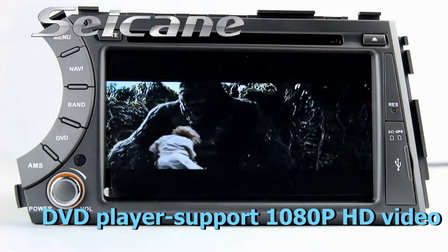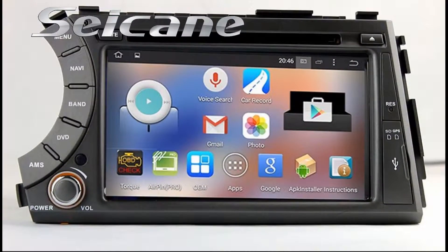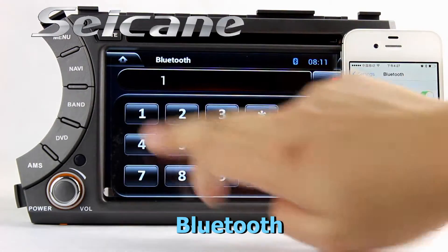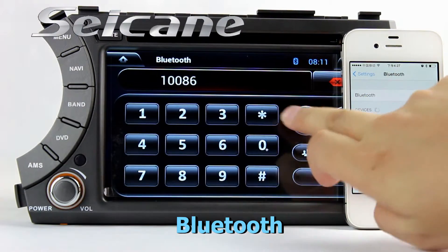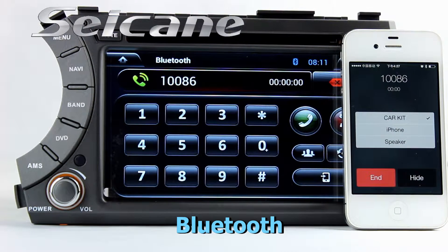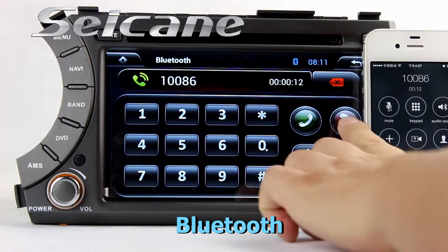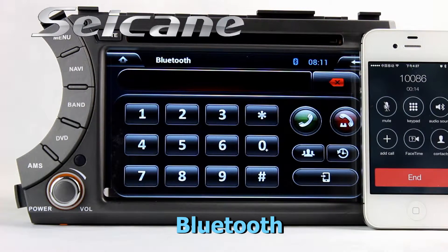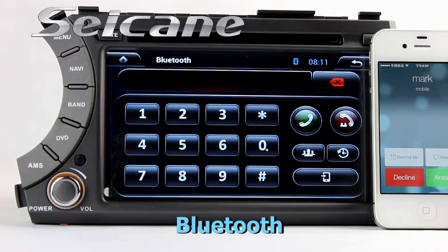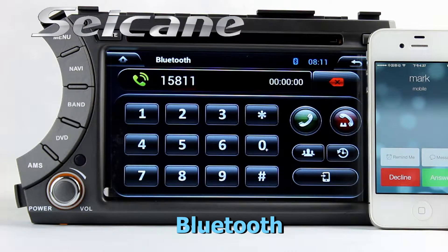You can enjoy full 1080p HD videos on it. Connect your phone with the unit via Bluetooth and dial numbers on the screen directly. You can also answer calls on the screen.